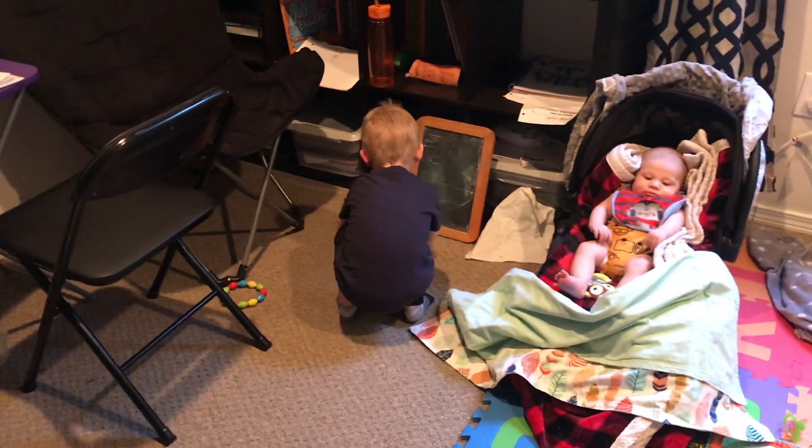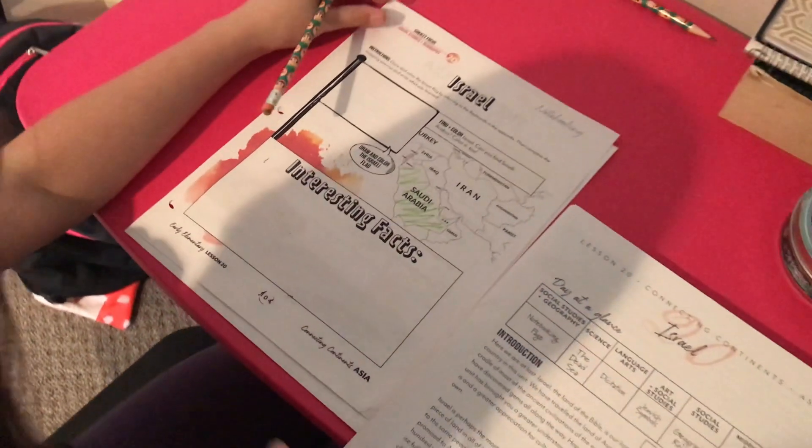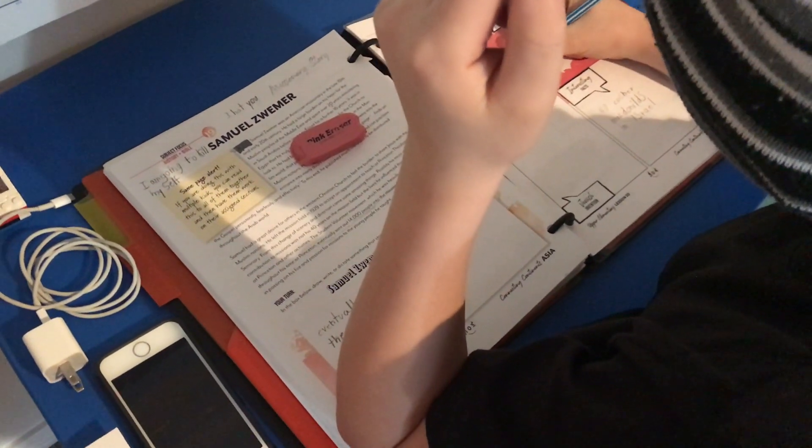Miss Thing over here is doing her map. She likes to look through the book and work on her own. She is using the early elementary level — she could be in upper elementary but right now we're keeping her there. And then my preteen here is doing the same pages, which are similar, and he is in the upper elementary level.